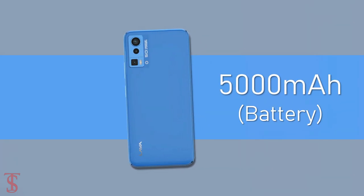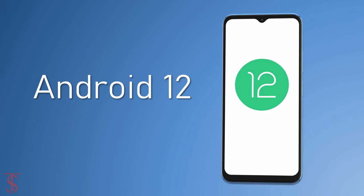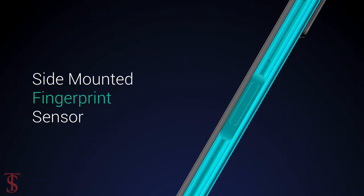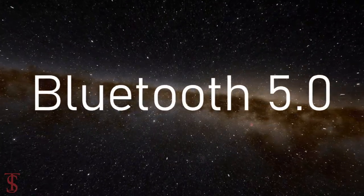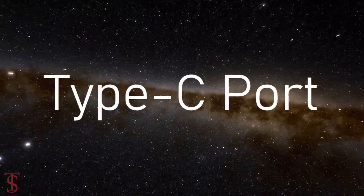The device is backed by a massive 5000mAh battery and runs on Android 12 out of the box. Additionally, the smartphone features a side-mounted fingerprint sensor for biometric authentication. Connectivity options include dual SIM 4G, dual-band Wi-Fi, Bluetooth 5.0, GPS, FM radio, a 3.5mm headphone jack, and a USB Type-C charging port.